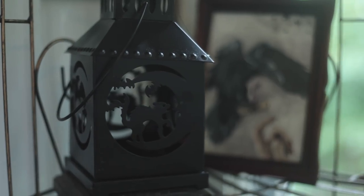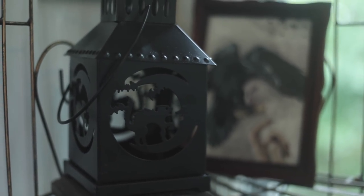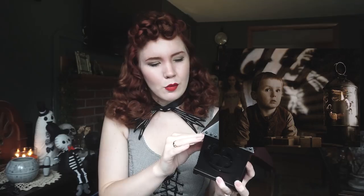Next up is this little lantern that I got at Walmart. And I love it — it reminds me of that lantern in Sleepy Hollow that projects onto that poor redhead family's walls.